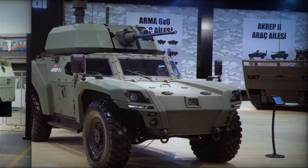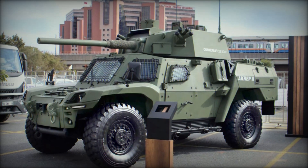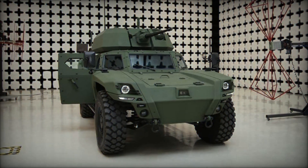The most unique feature of this vehicle is the ability to choose between different powertrains. It can be fully electric, run on diesel fuel, or use a hybrid system — a rarity among modern armored vehicles.